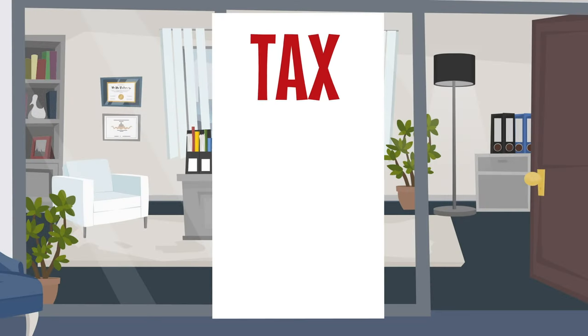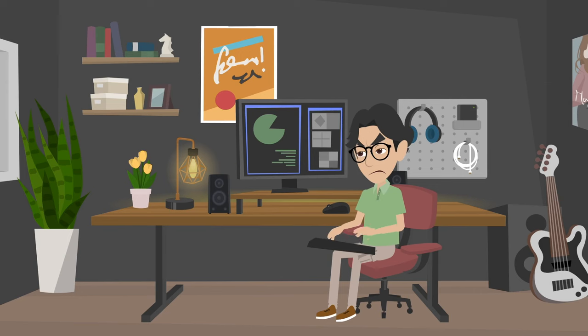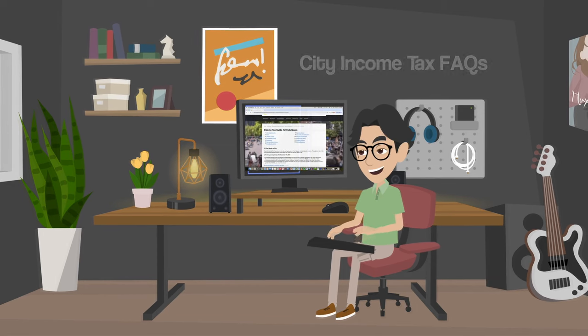Everyone's favorite season, tax season, is officially here. We wanted to make things a little less taxing by answering common questions about the Grand Rapids City Income Tax.